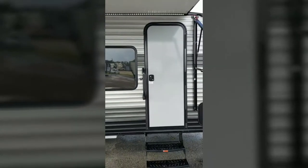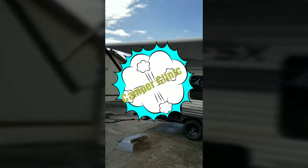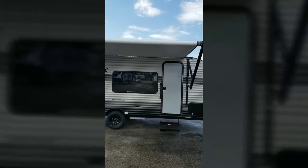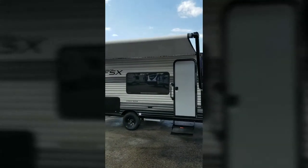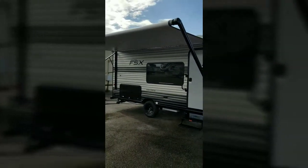Let's go out here and show you what it looks like from the exterior one more time. Again, Jeremiah Stakes here at Camper Clinic in Rockport, Texas — showed you the 179 double bunk by FSX. Come out and see us. Thanks and God bless.